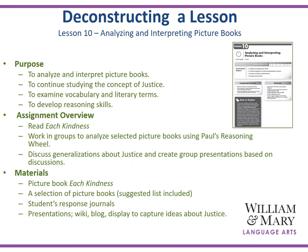Lesson 10 — Analyzing and Interpreting Picture Books. The purpose of this lesson is for students to analyze and interpret picture books, to continue studying the concept of justice, and to develop reasoning skills. Students will be reading selections and working with Paul's Reasoning Wheel, one of the Center for Gifted Ed hallmark teaching models. They will discuss and journal about justice and create group presentations. Students will use their response journals for some entries, and presentations might include a wiki, a blog, or some type of multimedia display to capture ideas about justice.